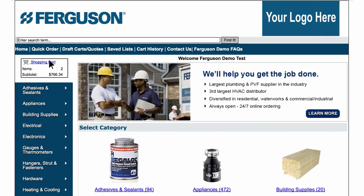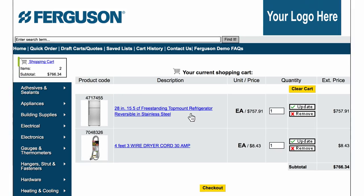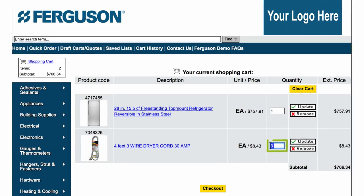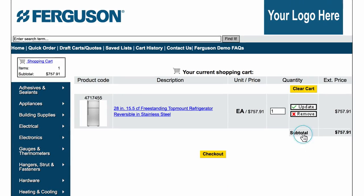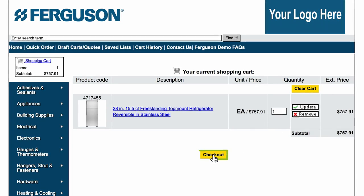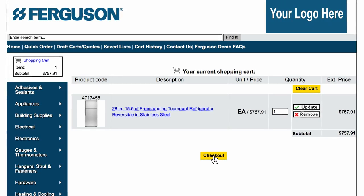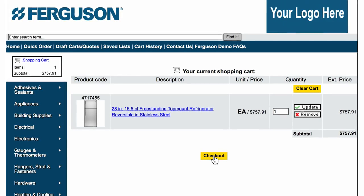To view the items in your cart, click the shopping cart icon on the top left of the page. From there you can adjust order quantities, remove individual items, or clear out your cart. When your cart is complete and your order is ready, click the checkout button located under the list of products in your cart to send your order to Ferguson for fast and accurate fulfillment.